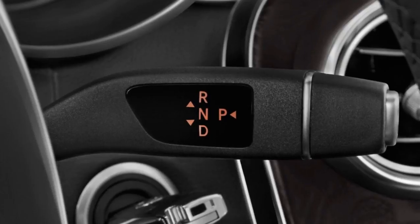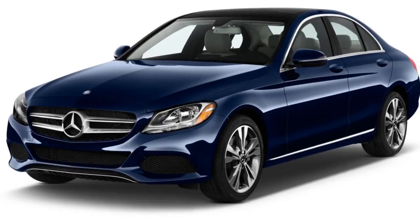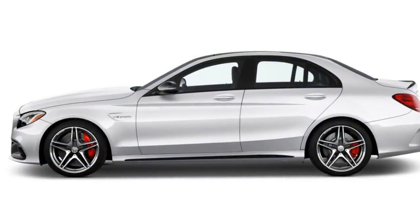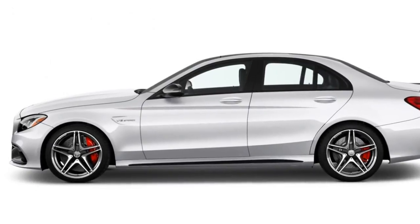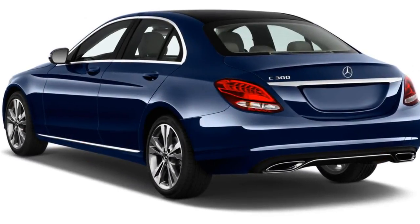The AMG C43 sedan checks in at 20/27/23 mpg. The coupe suffers a one-mpg penalty on the combined cycle at 22 mpg combined, and the convertible falls to 19/26/22 mpg.